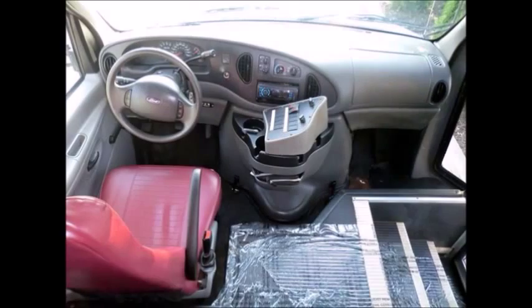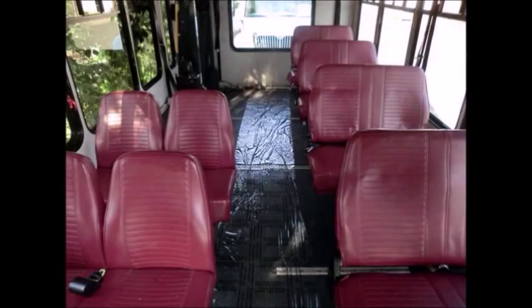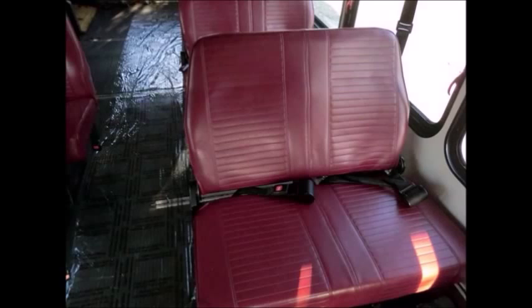It has a 6.8L Ford Triton V10 gas engine and a five-speed automatic transmission with overdrive, oversized mirrors, reclining driver's seat, entrance rails, and vanity partitions. The interior has just been detailed and looks great. The 12 passenger seats are in excellent condition and include seat belts.